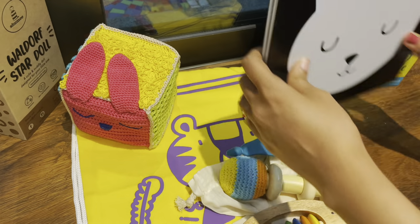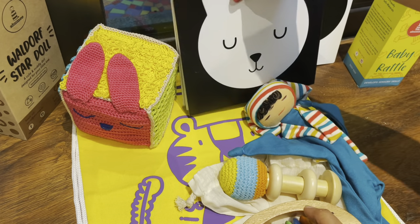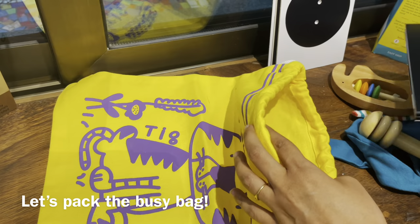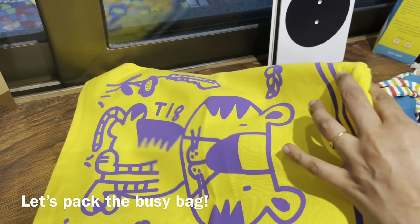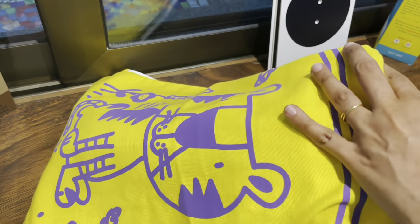So that's about it for the toy ideas. I'm just going to quickly show you how you can pack all of it — you need a good travel bag where you can put all the lovely toys and activities together for your baby, and that's it, you're good to go.